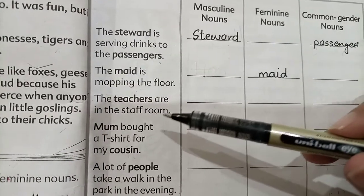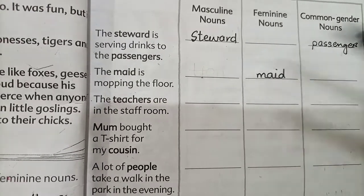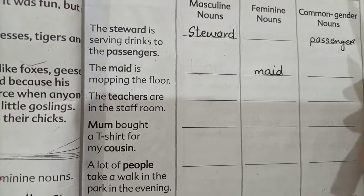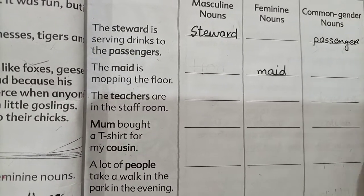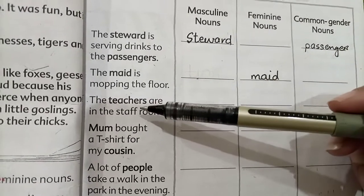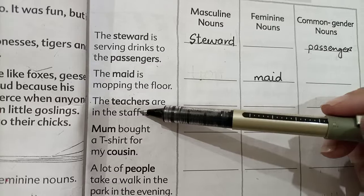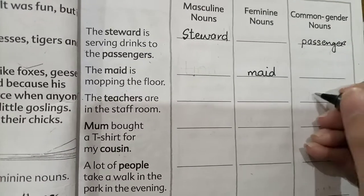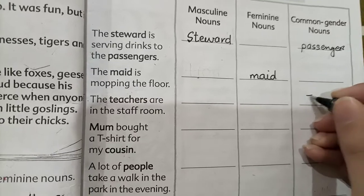After this: 'The teachers are in the staff room.' Teacher is a common gender noun because we can use it for both male and female. So we will write teachers in the common gender column.